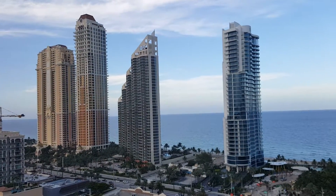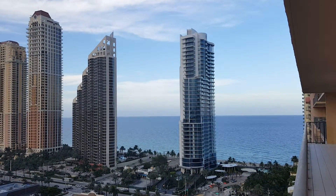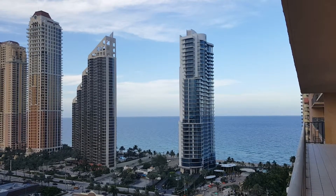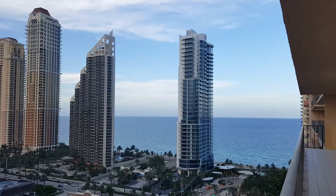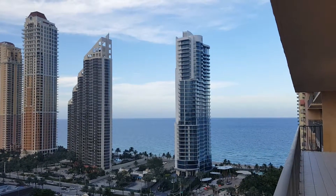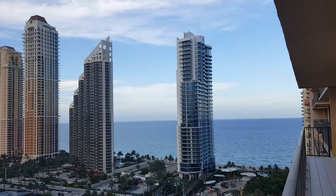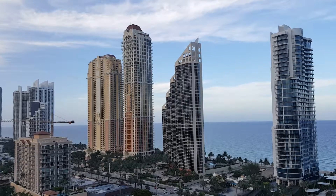As you can see, all these buildings are already built, so your view will stay the same — nothing unexpected. If you're interested and would like to see both the Intracoastal and ocean, please give me a call: area code 201, 838-4838. Realtor Valentina.